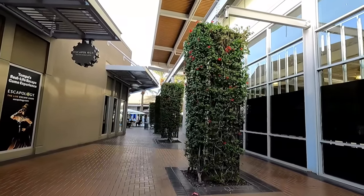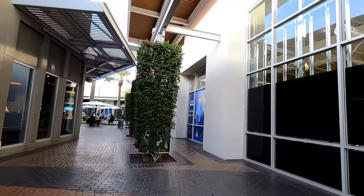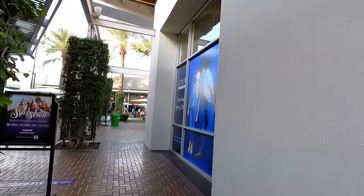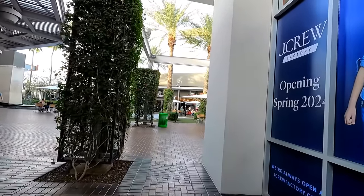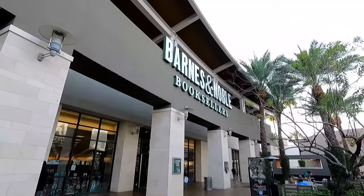Tempe Marketplace opened in September of 2007, and it was developed and is owned by Vestar Development Company. It was built on 130 acres of land that was at one time a landfill and an industrial area that was so toxic, it was put on the U.S. EPA Superfund cleanup list in 1983. A shopping mall is probably a better use of this land than a super toxic dump.